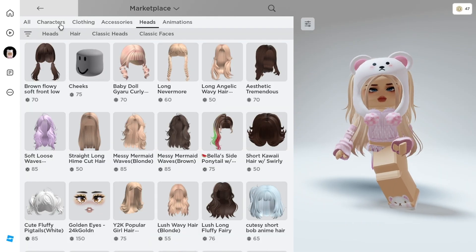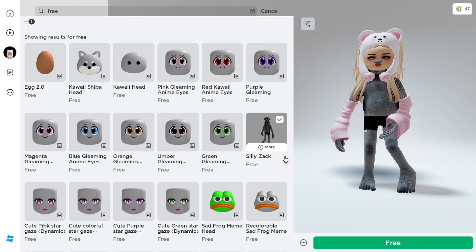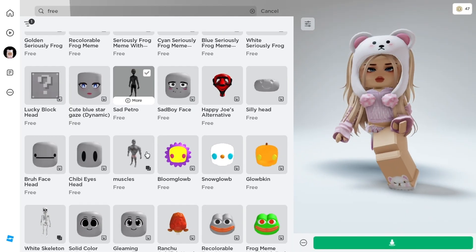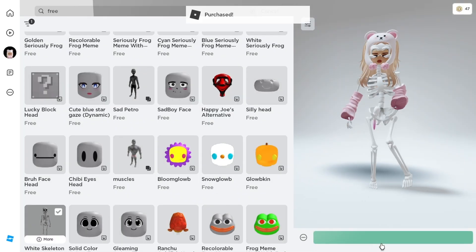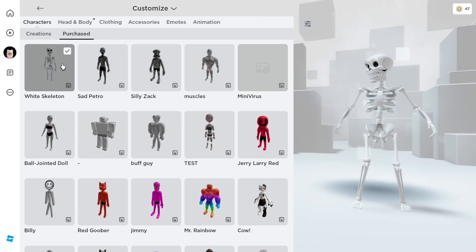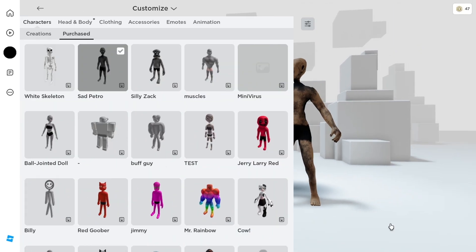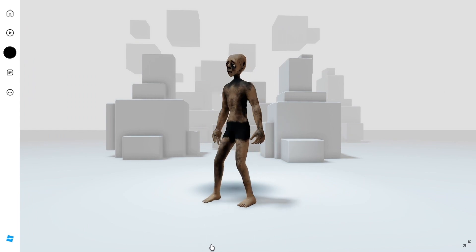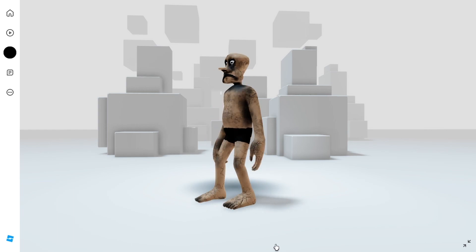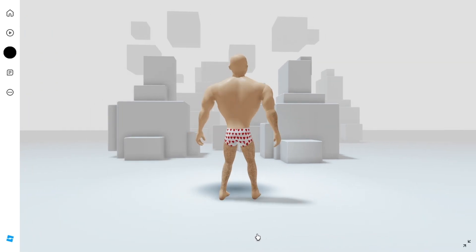Go ahead to your marketplace and to the characters section. Set your filter sort to recently created and search free. You'll see the free characters that were just added. Follow what I'm getting. The first one is an animated skeleton. The second looks scary, though. The third one — they both look weird, lol. What do you guys think about these items? Let me know.